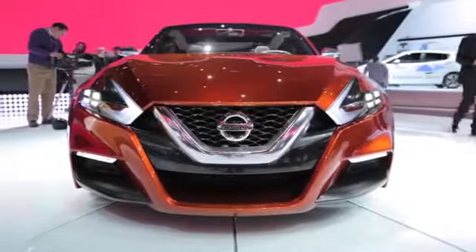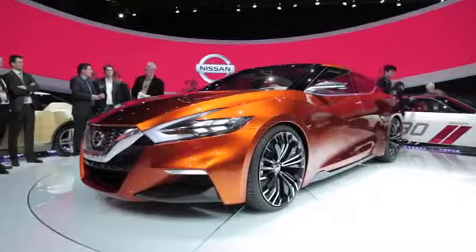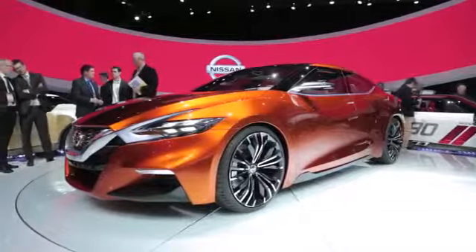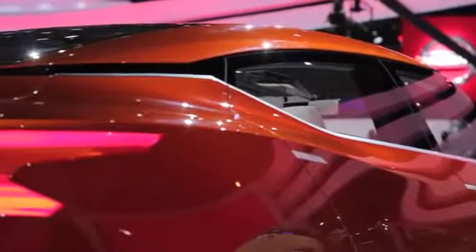It sure as hell ain't that sporty — I'll tell you why shortly. In the looks department, this car has an aggressive front end, a unique floating roof effect courtesy of blacked-out pillars, and a familiar boomerang-shaped tail lamp assembly. Aside from this car's face, I really like what's going on with the rest of the body. It also has a lowered hood line and sits much closer to the ground than most production cars, probably to make it look a lot cooler up here on the auto show turntable.